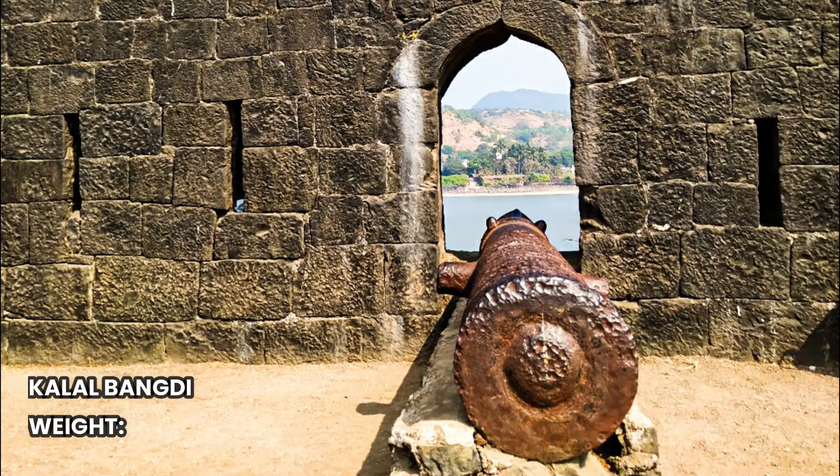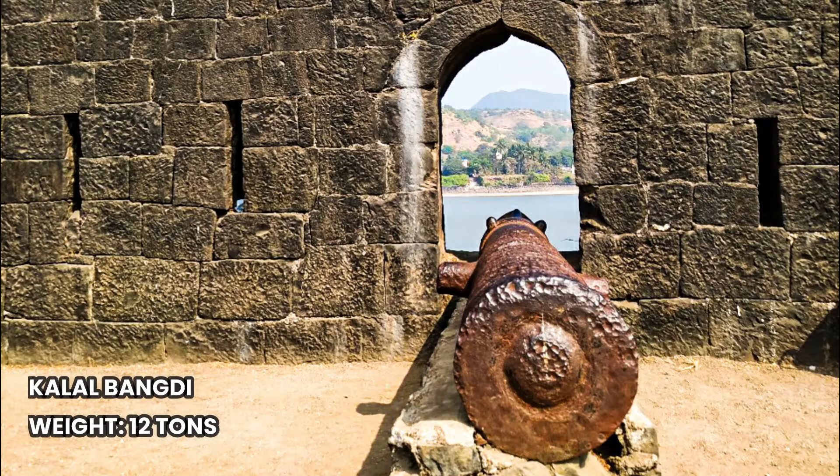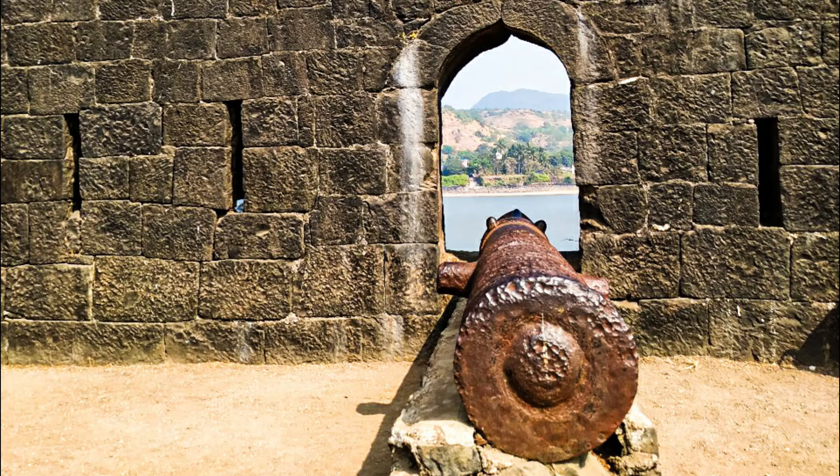Another major highlight of this fort is its biggest cannon known as Kalal Bambli, which weighs around 12 tons and is also considered the third largest cannon in India.